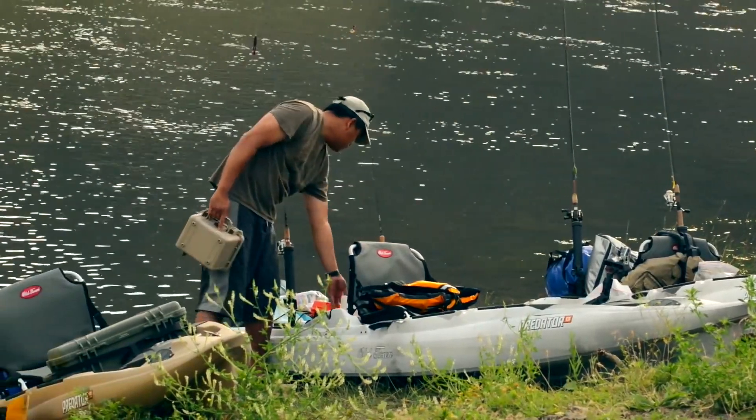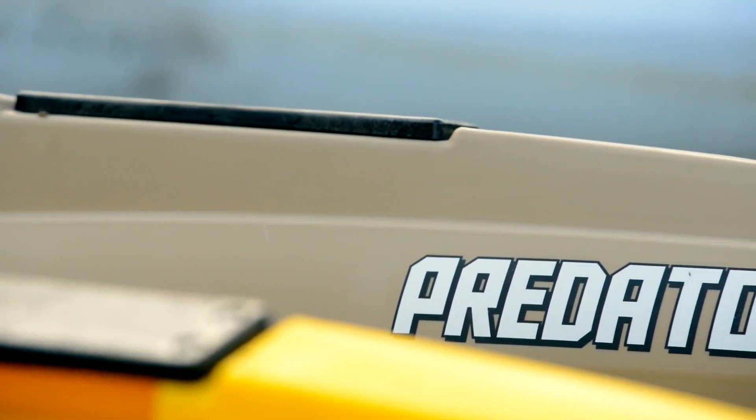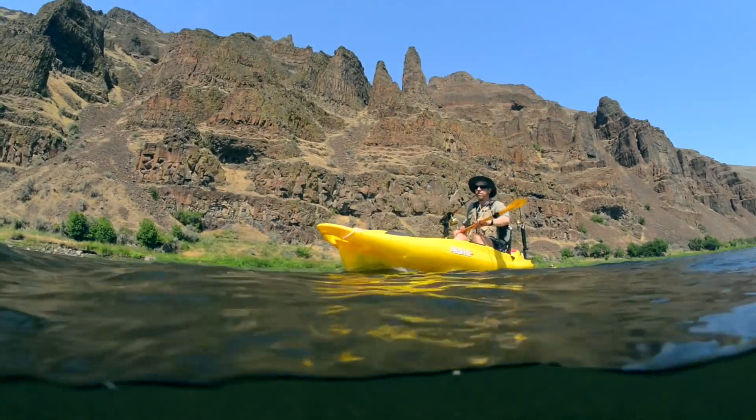We got these boats one day before the trip and the mounting plates proved to be super easy to put on — rod holders behind us, some rod holders in front of us, camera mounts, you name it.